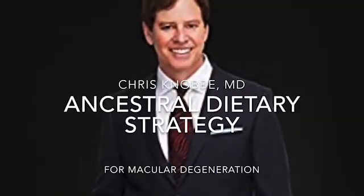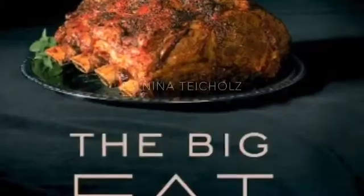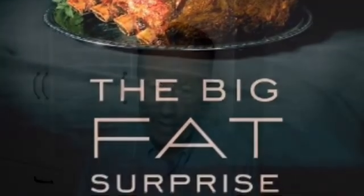I'd also recommend his book, which talks about an ancestral diet for treating and preventing macular degeneration. Dr. Kenobi, I'd really like to interview you — I saw an interview you did with Dr. Eric Berg and we're both in eye care. The other recommendation is a book called The Big Fat Surprise by Nina Teicholz. Both of these people have arrived through tons of research at the same conclusion: that vegetable oils — more properly called seed oils — are toxic to our bodies.